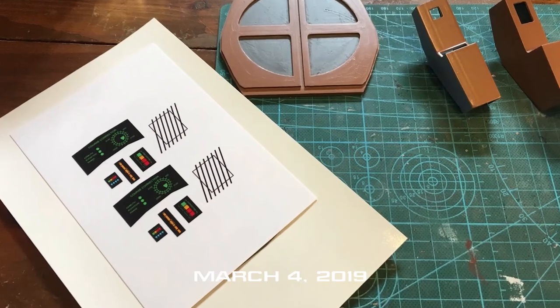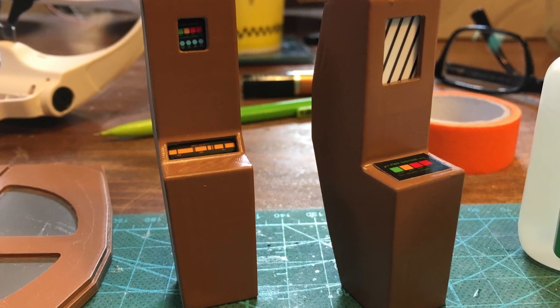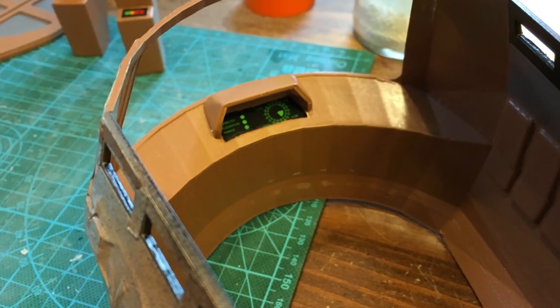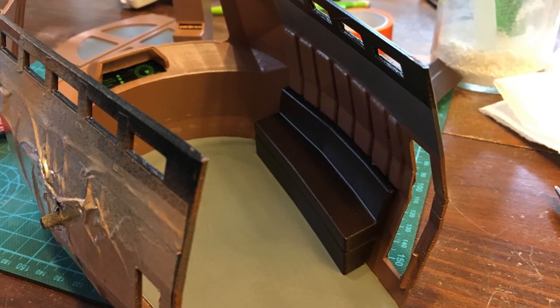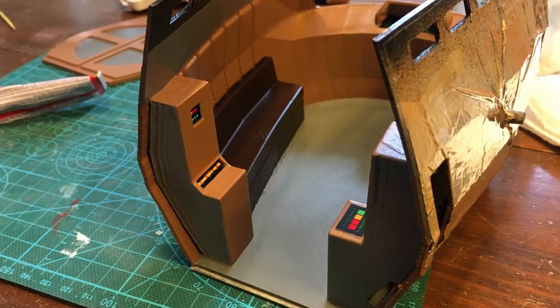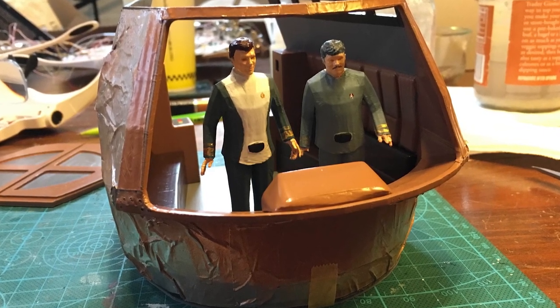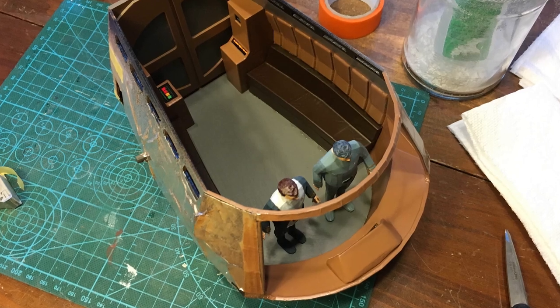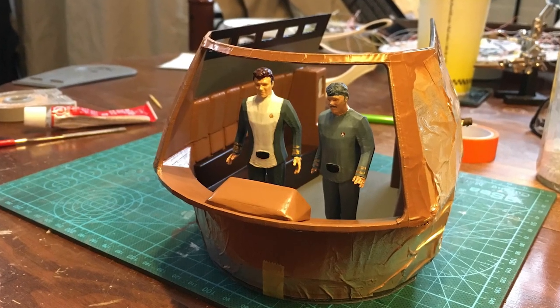March 4th, 2019. I completed the interior with some custom translucent overlays for the control panels and screens, installing the floor and furniture and putting the Kirk and Scott figures in their place. I'm going to give it all a nice matte coat before moving on to the lights and the exterior assembly. I also need to figure out when the best time to install the glass window will be.